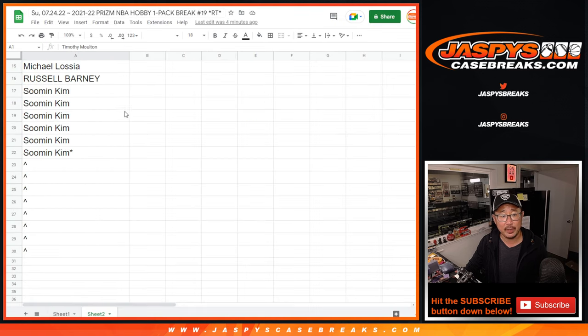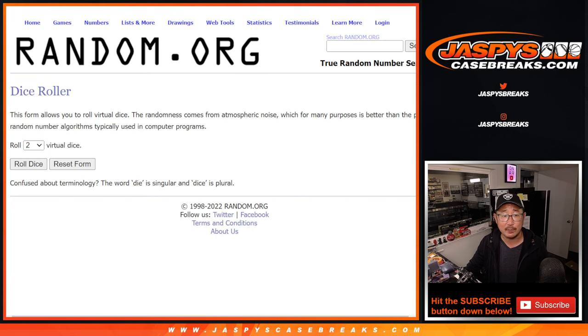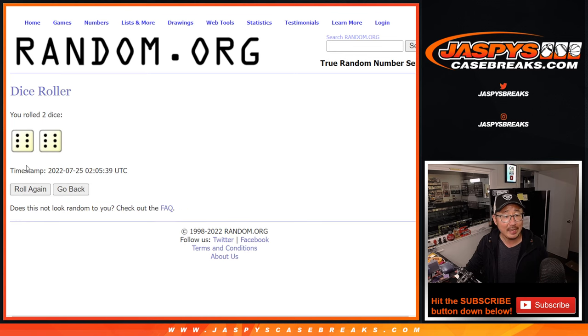Big thanks to this group here. So we only sold 22 spots outright and we're going to give away the other eight spots. New dice, new list. Top eight after 12.